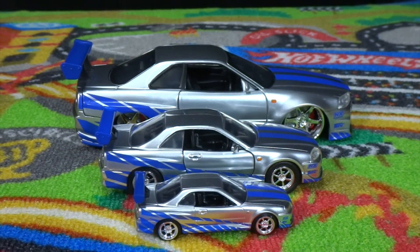There you guys go — the 1:32 Skyline R34 from 2 Fast 2 Furious. Thanks for watching and make sure to check out our other Jada videos and Hot Wheels videos and all the other good stuff on this channel.